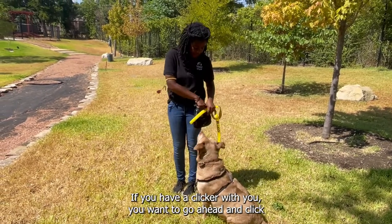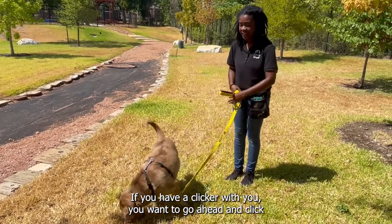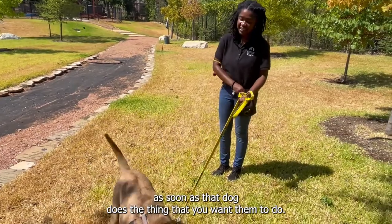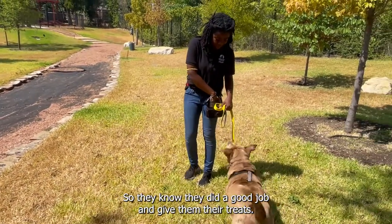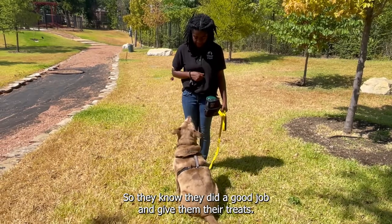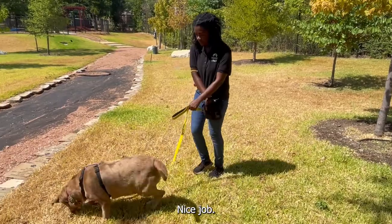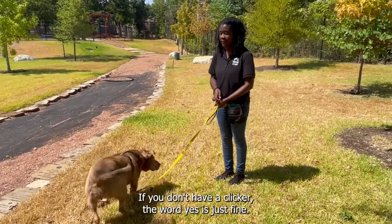If you have a clicker with you, you want to go ahead and click as soon as that dog does the thing that you want them to do, so they know they did a good job, and then give them their treats. If you don't have a clicker, the word "yes" is just fine.